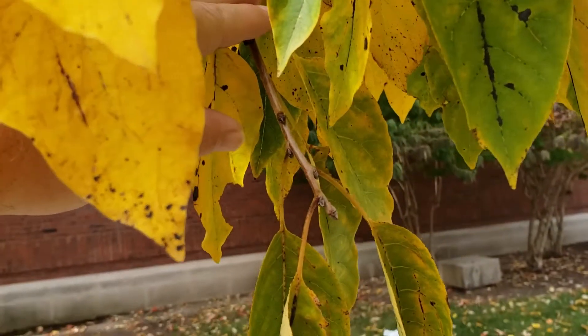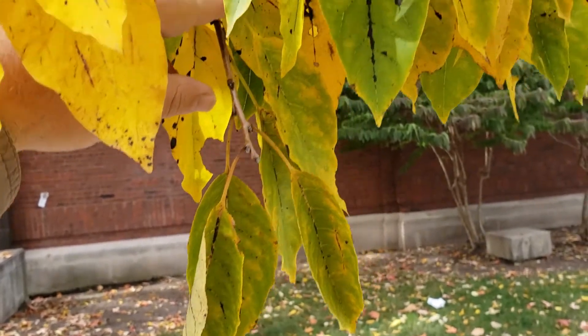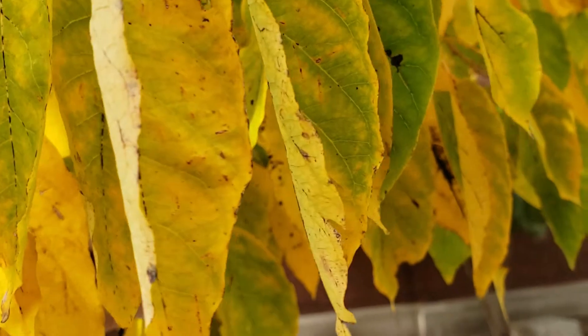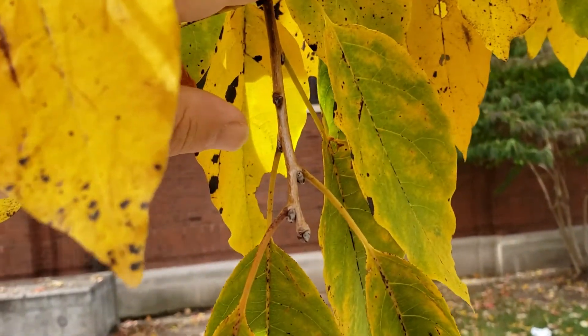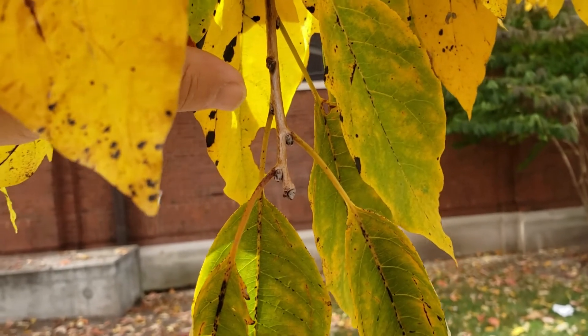Persimmon has alternate leaf arrangement, simple leaves with entire margins — so smooth margins typically. It has dark buds and lighter brown leaf stems.